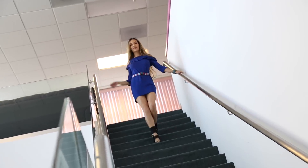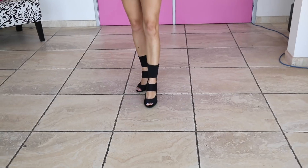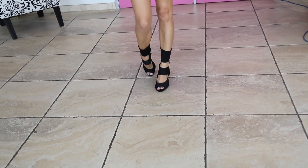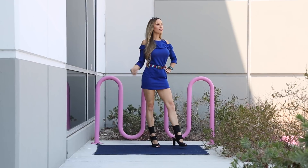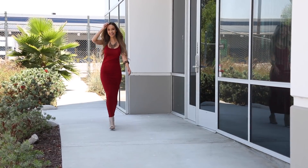For this outfit I wanted to tie in the theme of cutout, so I have this adorable cold shoulder sweater dress, which is perfect for the transition from warmer to colder weather. I paired it with the cutout booties, which are adorable and really look great together.